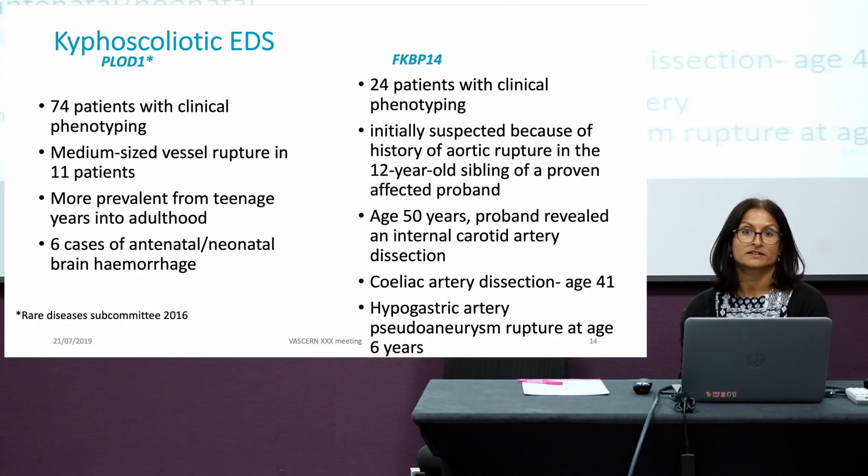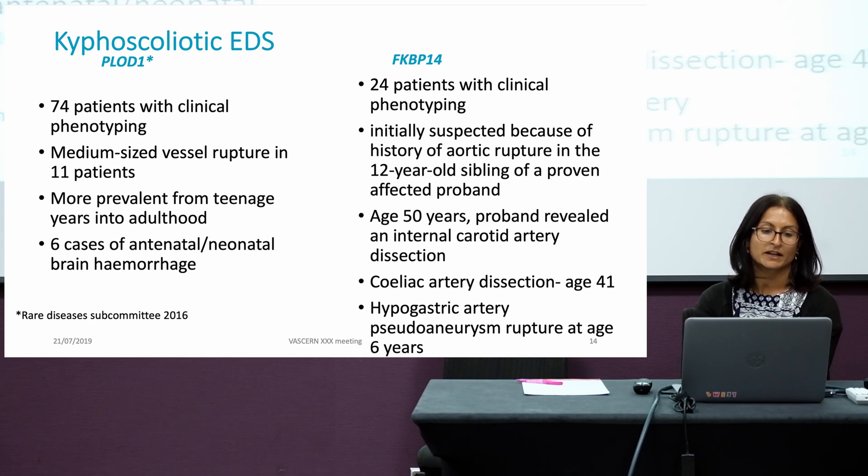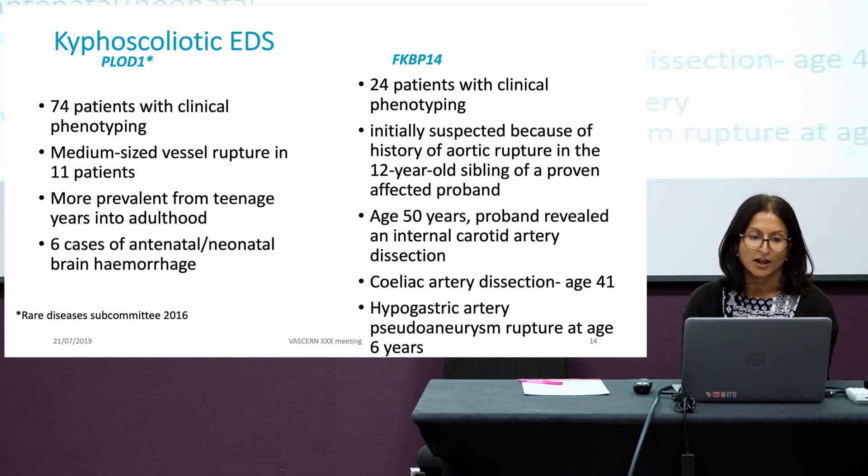I worked with Dr. Angela Brady on the PLOD1 cases back in 2016, and we reviewed all the literature. We found 84 cases of patients published with kyphoscoliotic EDS, PLOD1-related, and 74 of these patients had good clinical phenotyping that we then analysed. We found that medium-sized vessel rupture occurred in 11 patients, much higher than we originally anticipated. This tended to be more prevalent from their teenage years — fairly early onset and into adulthood. In six of these cases, we found antenatal and neonatal brain haemorrhages.